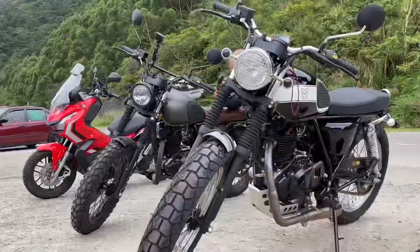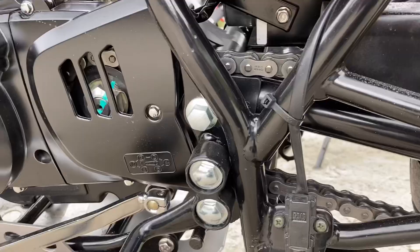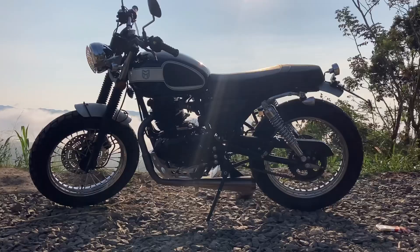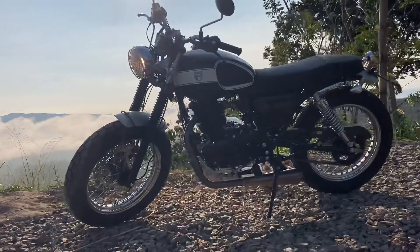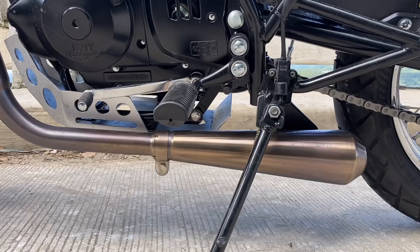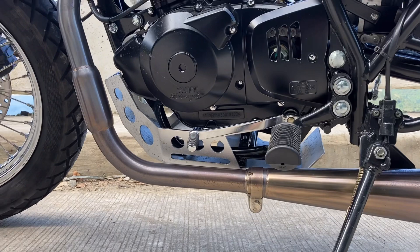The overall fit and finish of the GT-SS 250 is likewise excellent. The welds are clean, there aren't any gaps, and none of the material they used felt cheap or flimsy. If there's one thing about the GT-SS that stands out and feels like you're getting more than what you paid for, it's the exhaust. It looks very refined and well made. It sounds wonderful in person as well — it has a nice, full, throaty growl that you wouldn't expect from a single.